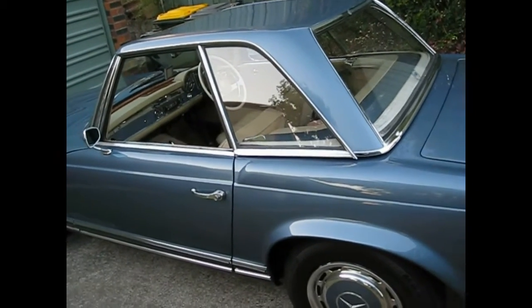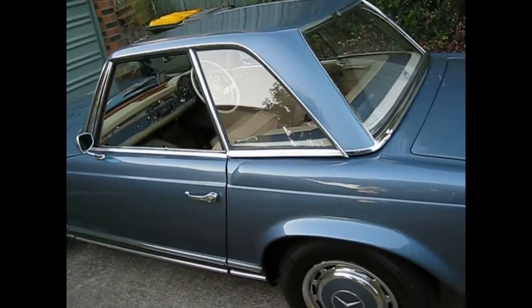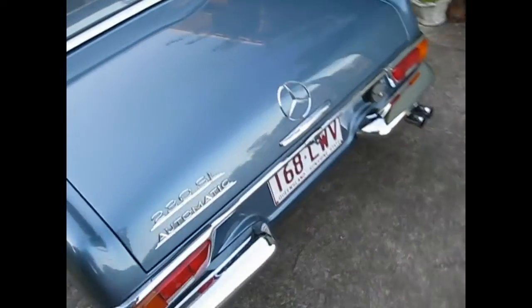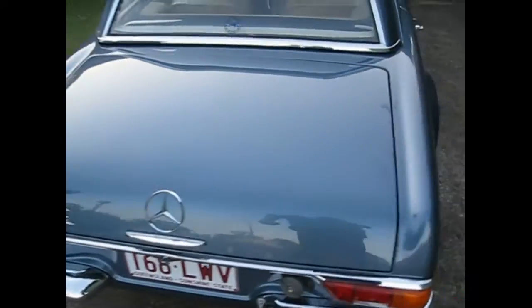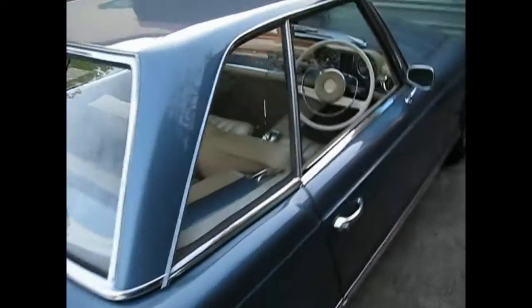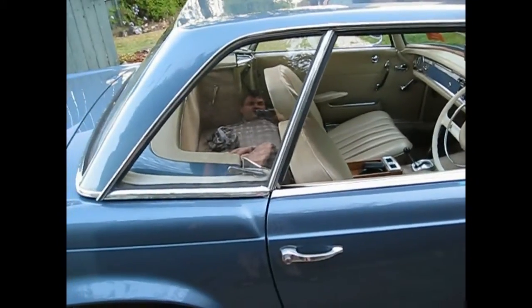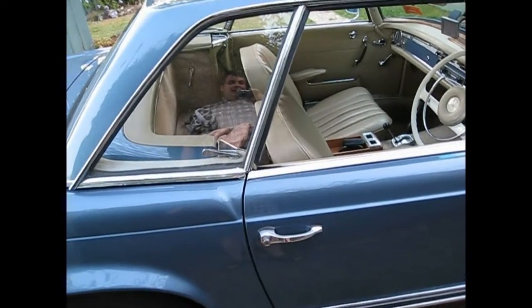The car is an Australian-delivered car with matching numbers and original engine. It's in the most beautiful shade of blue - absolutely my dream color - and it's got a beautiful cream interior.